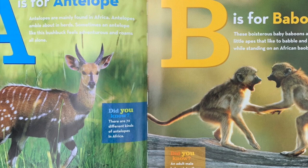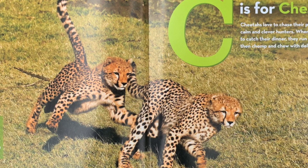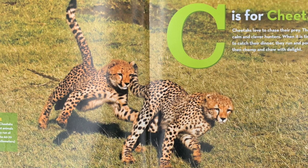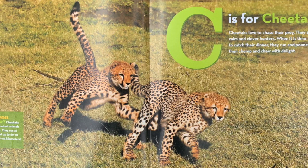C is for cheetah. Cheetahs love to chase their prey. They are calm and clever hunters. When it is time to catch their dinner, they run and pounce, then chomp and chew with delight. Did you know? Cheetahs are the fastest animals in Africa. They run at speeds of up to 60 to 70 miles an hour.